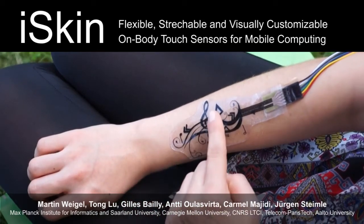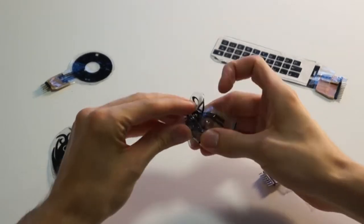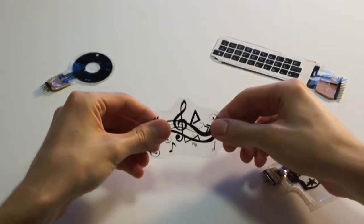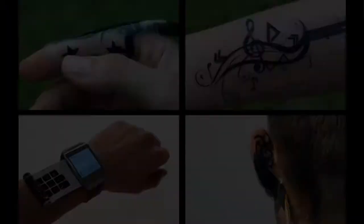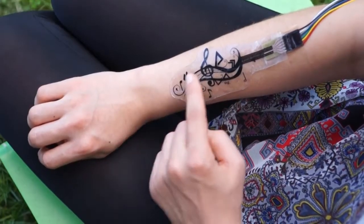iSkin is a stretchable soft sensor surface to enable touch input on the human body. It is thin, flexible, and can be stretched by more than 30%. It can be worn on various body locations and is visually customizable.